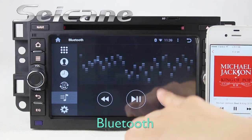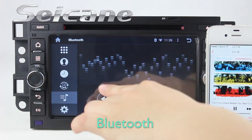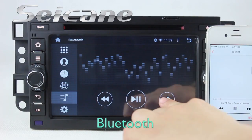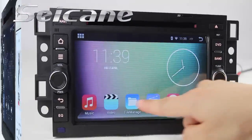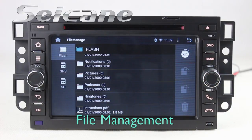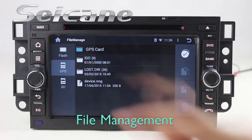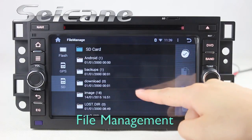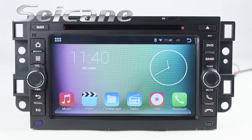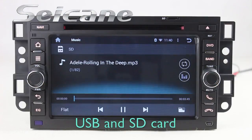And listen to music from your phone. Insert a SD card to the unit, then you can play media files from it. You can listen to songs freely.